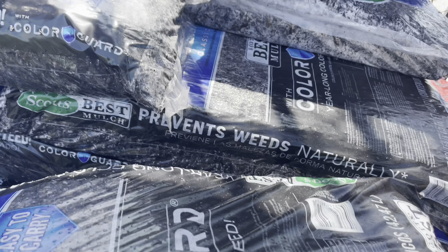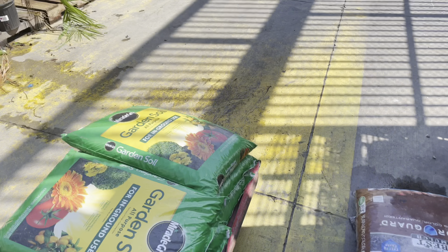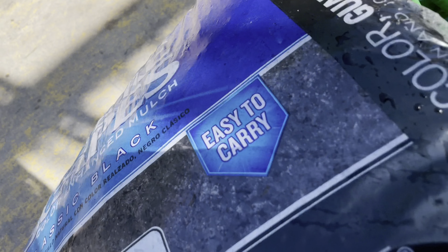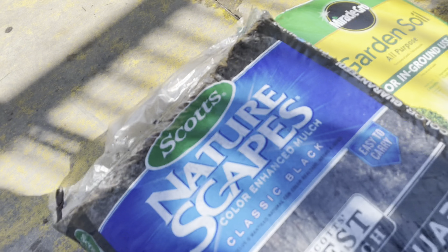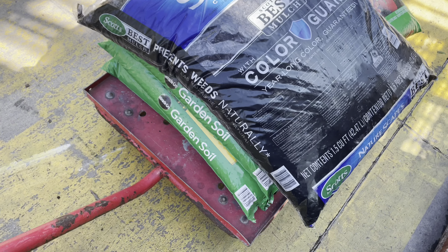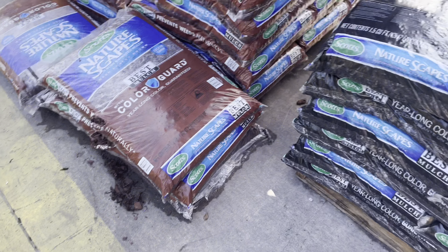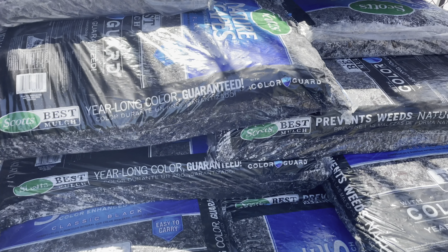I hope you guys enjoyed my quick tutorial on shopping at Lowe's. Don't forget to like, comment, and subscribe to my channel. Hit that notification bell so you can be notified when I upload a video. I hope you guys head to the store and catch these deals. And like I always tell you guys, there's beauty in everyone's garden. Bye-bye for now, happy shopping.